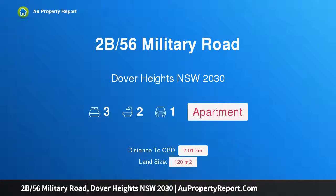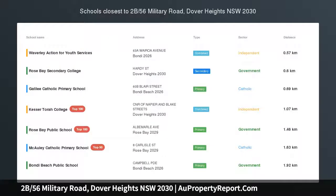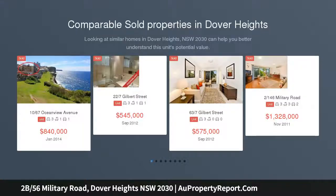Hi, I am glad to introduce Property 2B, 56 Military Road, Dover Heights NSW 2030, a stunning apartment with panoramic views out to the Harbour Bridge, garage access from Waratah Street, North Bondi.